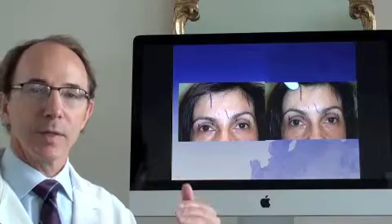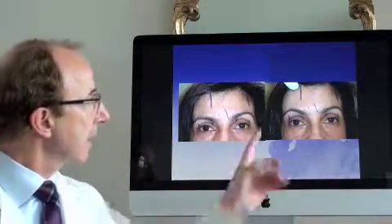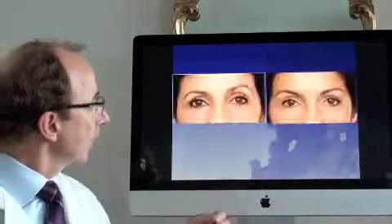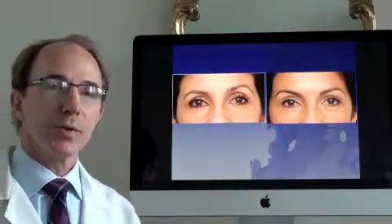The second group of patients are ones that need to have their eyebrows significantly adjusted, where the eyebrow is brought up higher here on the right side for a better match. You can see how this is done in the operating room, and this is her at one year after the surgery.